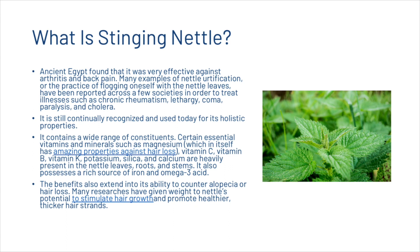Stinging nettle contains a wide range of constituents — certain essential vitamins and minerals such as magnesium, vitamin C, vitamin B, vitamin K, potassium and so on. It also possesses a rich source of iron and omega-3 acid. The benefits also extend into its ability to counter alopecia or hair loss. Many researchers have given weight to nettle's potential to stimulate hair growth and promote healthier, thicker hair strands.